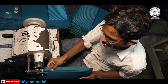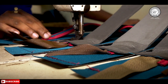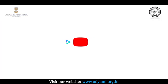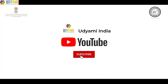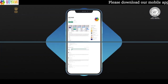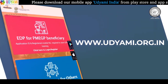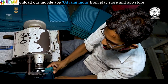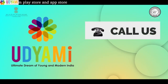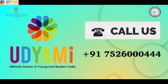उम्मीद है कि इस वीडियो के माध्यम से आपने luggage bag manufacturing के बारे में अच्छे से जाना और समझा होगा। अगर वीडियो पसंद आया हो तो वीडियो को like और channel को subscribe जरूर करें। ऐसे ही शानदार business ideas के लिए Udyami app अभी download करें और visit करें Udyami India की अधिकारिक website www.udyami.org.in पर। Business से संबंधित किसी भी जानकारी के लिए आप हमारे contact number 7526-000444 पर भी संपर्क कर सकते हैं।